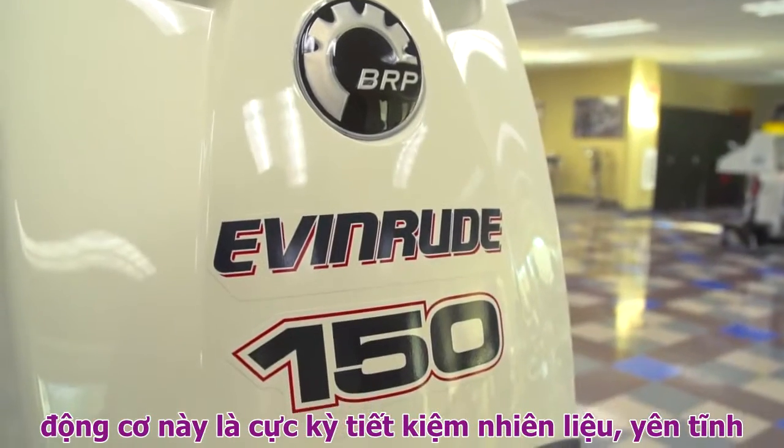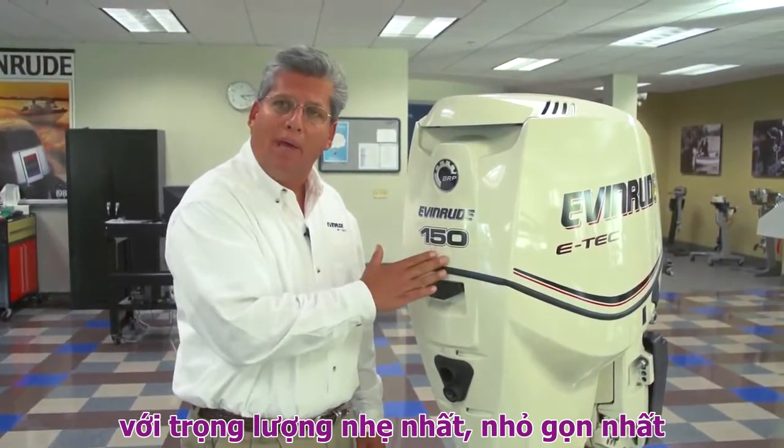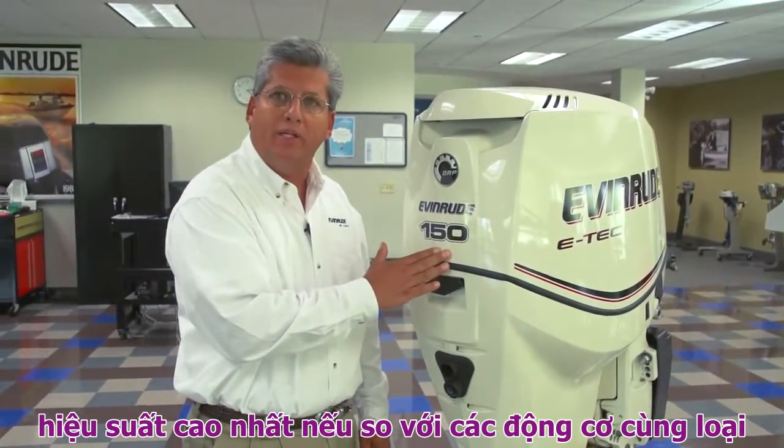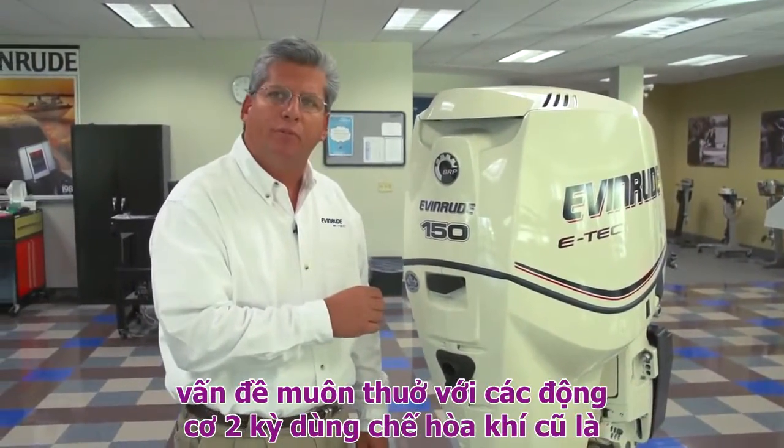This engine is extremely fuel efficient, quiet, the most compact and lightest weight, highest performing engine in its class, bar none. Let's take a look into what technology helps it achieve that kind of performance.